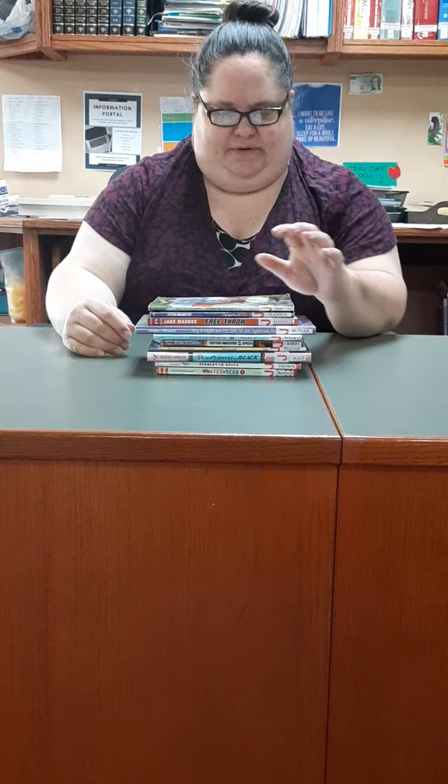What's nice about these is that they are chapter books. They're more in-depth — they tell sort of a deeper story than those easy readers — but they're almost all illustrated, and they're not too long, so they're a good next step.